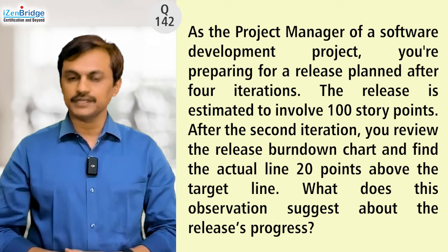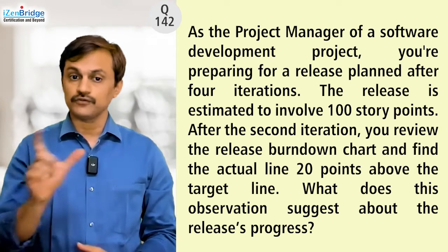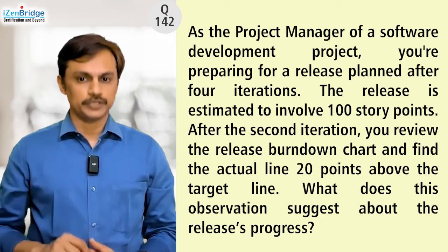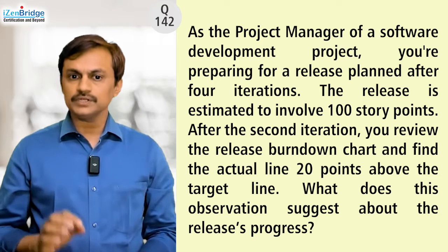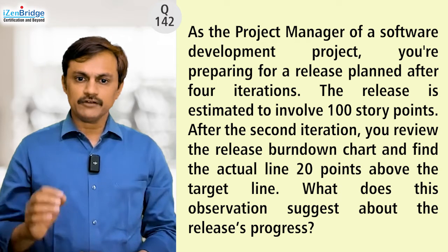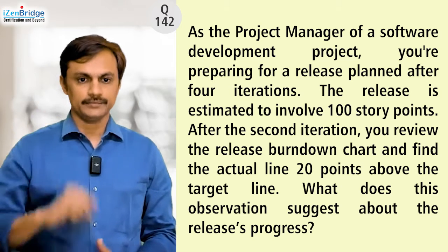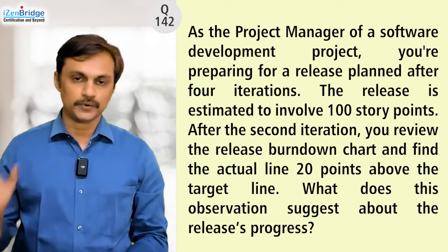As the project manager of a software development project, you are preparing for a release planned after four iterations. The release is estimated to involve 100 story points. After the second iteration, you review the release burndown chart and find the actual line 20 points above the target line. What does this observation suggest about the release progress?